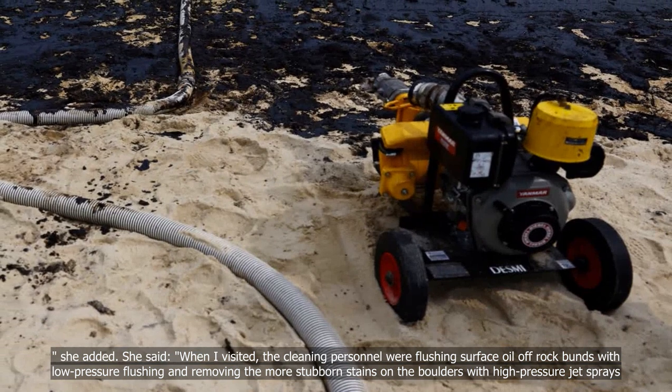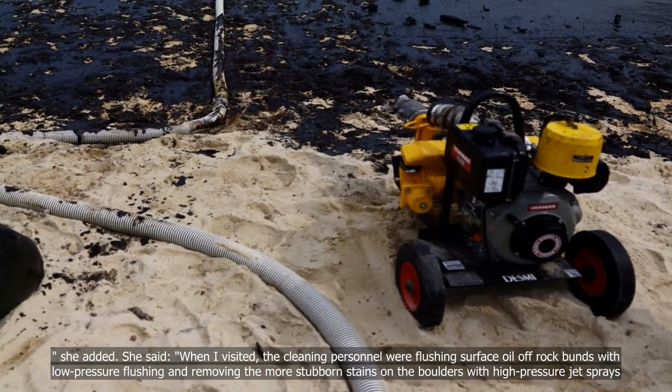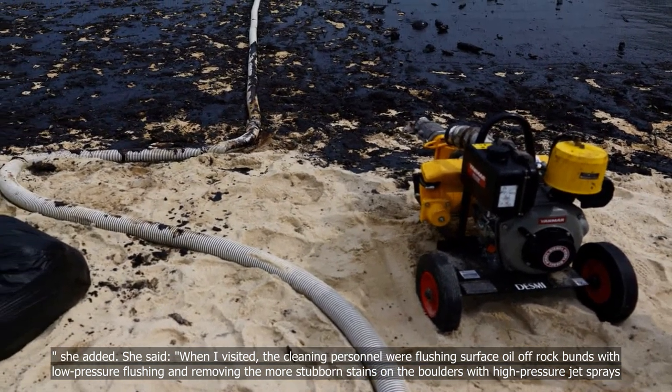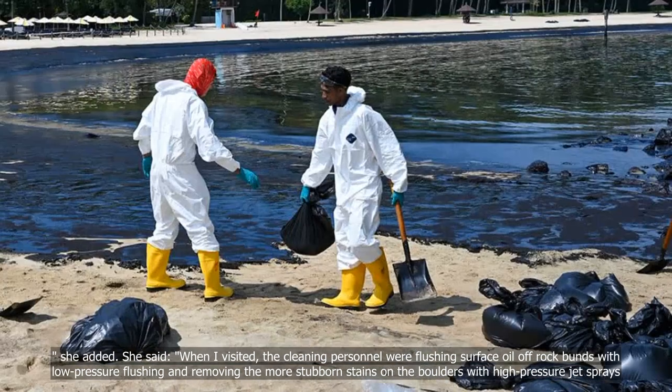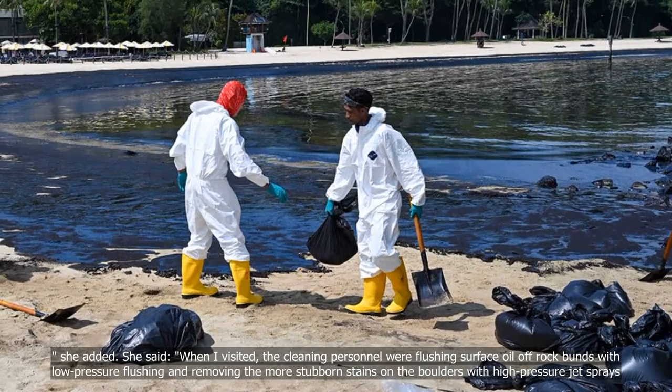She said when she visited, the cleaning personnel were flushing surface oil off rock buns with low-pressure flushing and removing the more stubborn stains on the boulders with high-pressure jet sprays.